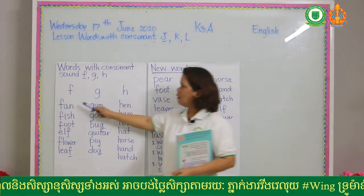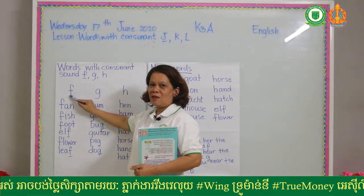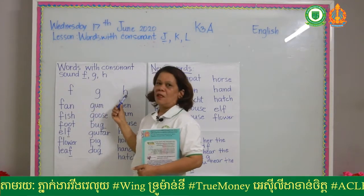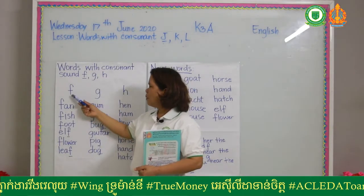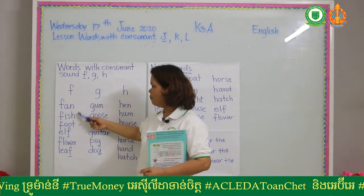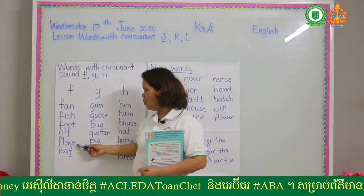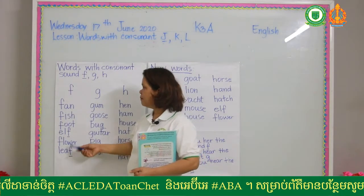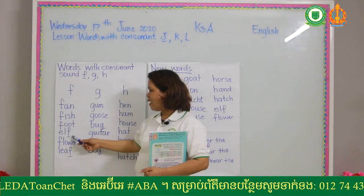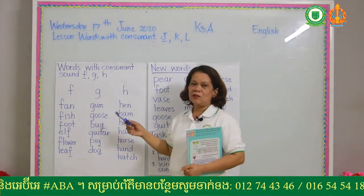The words here cover consonant sound F and G. For the sound F there are: fan, fish, foot, elf, flower, leaf. Consonant G: gum, goose, bug, guitar, pig, dog.